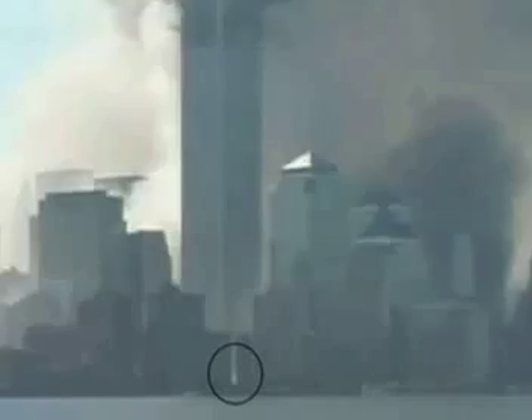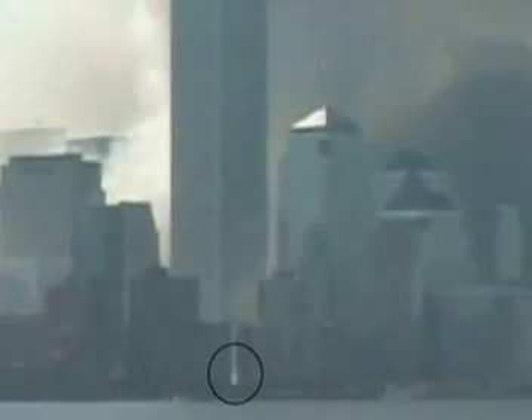Was thermite used in conjunction with explosives on September 11th? Watch this very bright substance pouring from the 81st floor of the South Tower. White smoke appeared at the base of the building. Would this be aluminum oxide, the byproduct of a thermite reaction?